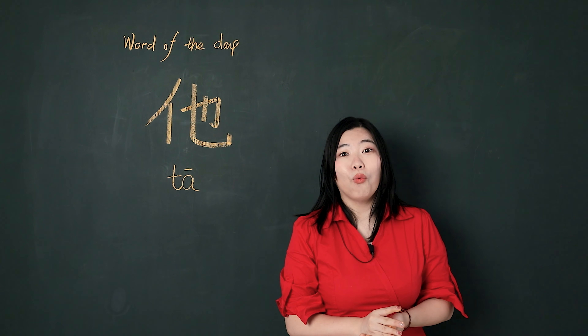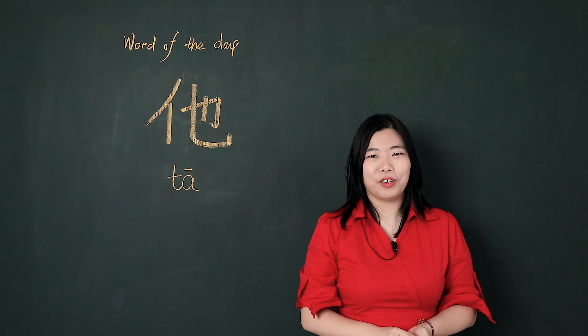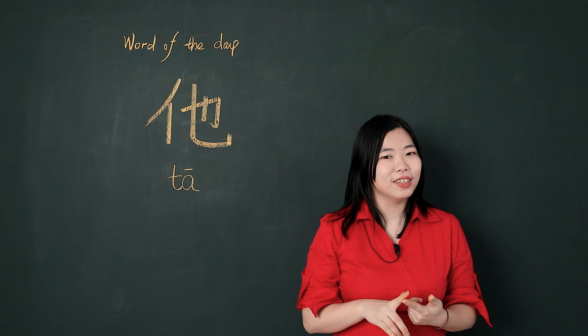Hello, I'm Sunny. The word of the day is 她. I will teach you how to pronounce it, how to write it, and how to use it.